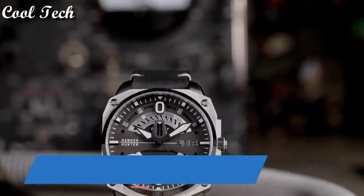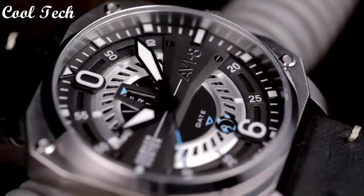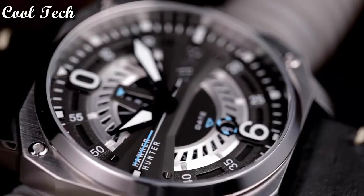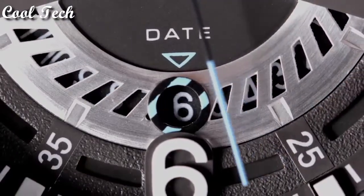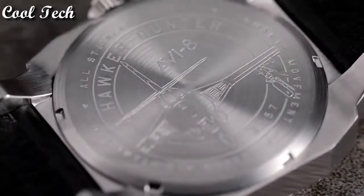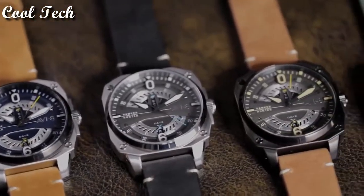Top 7. Item shape: round. Display type: analog. Case material: stainless steel. Case diameter 45mm. Case thickness 12mm. Special feature: datum movement, Japanese quartz. Water resistant depth 50 meters.